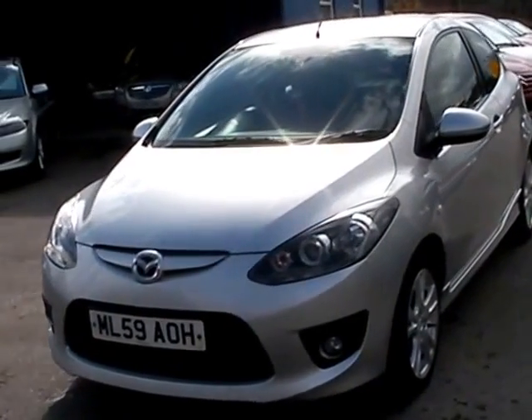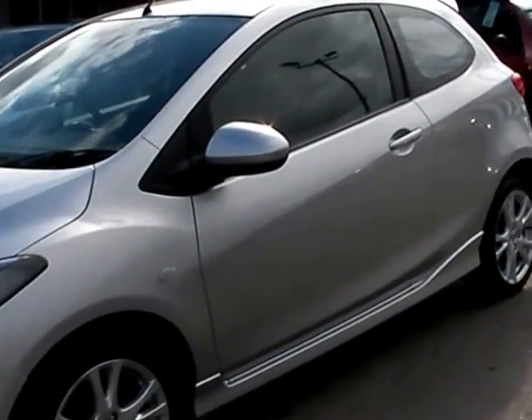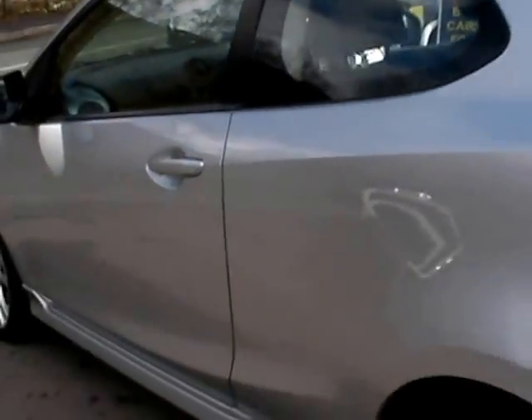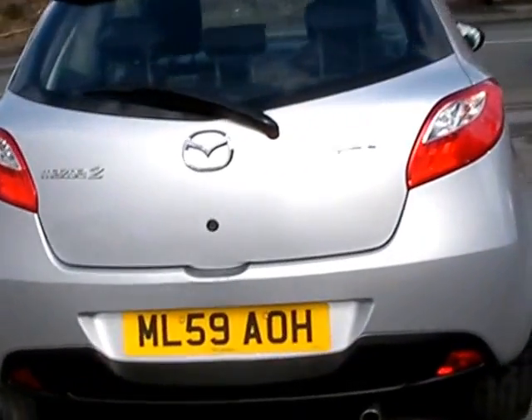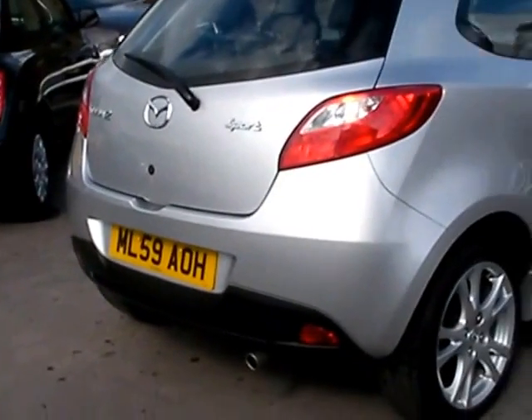Welcome to Cantilever Car Centre. Here today we have a Mazda 2 Sport registered in 2009 on a 59 plate. This car is in metallic silver, with a 1500 petrol engine, alloy wheels, air conditioning, electric windows, electric mirrors, a 5-speed gearbox, radio CD, and remote central locking. This car is one owner from new and also has full service history.